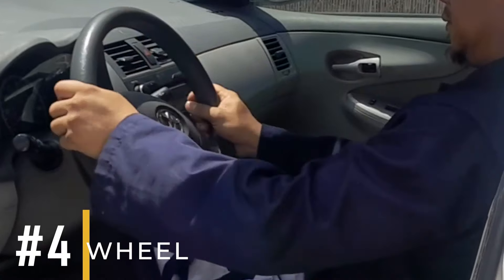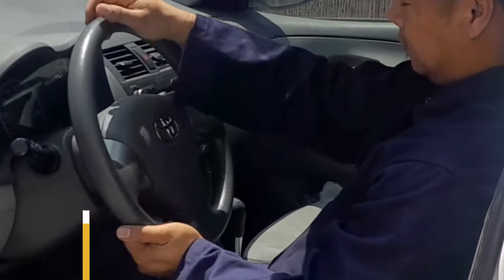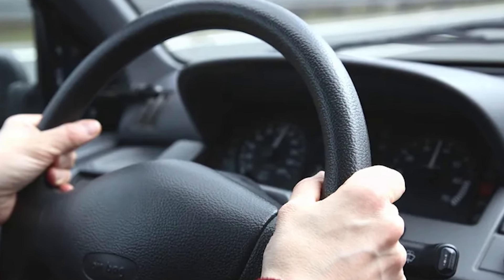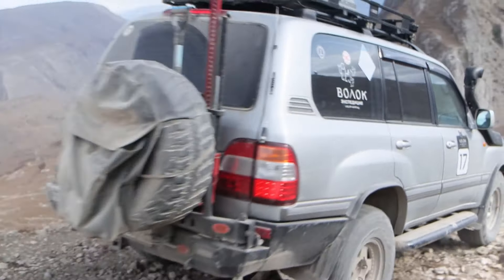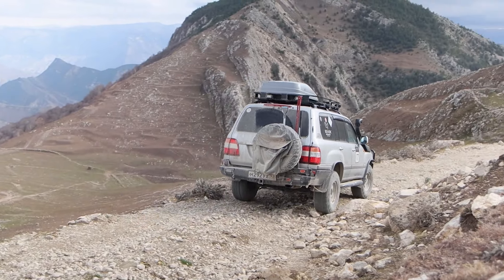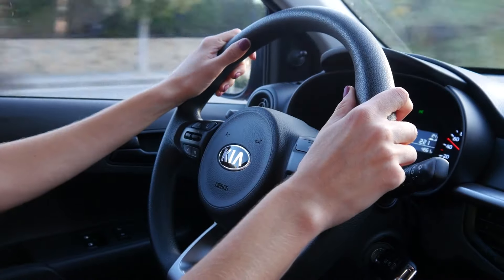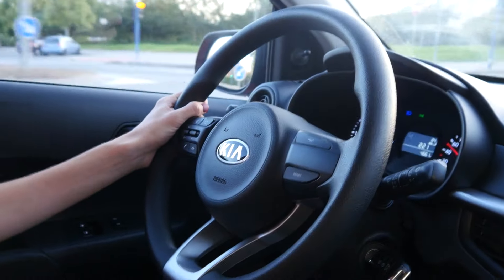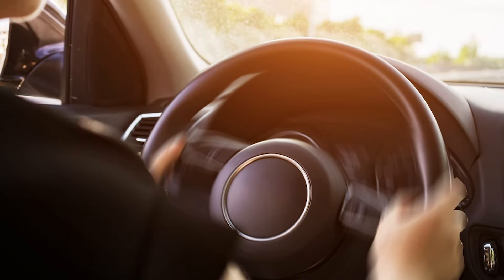Symptom number four: loose steering wheel. When a wheel bearing wears out, it causes excessive movement in the wheel. This is why the steering wheel feels loose when turning, especially to the right. The problem becomes more noticeable when driving over rough surfaces like bumpy roads. In the beginning, you might barely notice slight vibrations in the steering wheel, but as the problem worsens, it becomes more pronounced — progressing from mild vibrations to feeling like holding on to a vibrating sander.